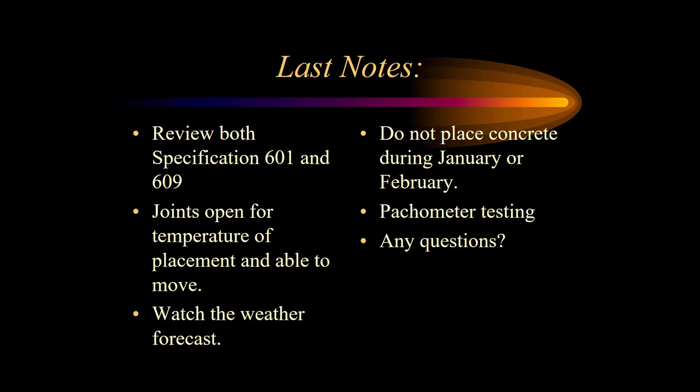Make sure the bridge joints are open for the temperature of the placement. Most bridge joints are set at 60 degrees for their desired width, so if it's hotter than that, you need to decrease that width; cooler than 60, you need to increase the width. Watch the weather forecast — we don't want to be doing this if rain is projected. That's the contractor's call on when to do it, but everything must be done per the requirements. We don't like concrete decks placed in January or February, but some warm winter days have been allowing it. Once it's cured and cleared off, we will be doing pacometer testing to double-check that we're getting the required steel reinforcement cover.